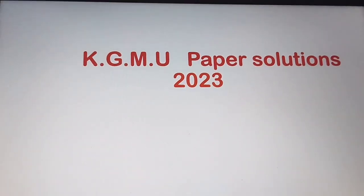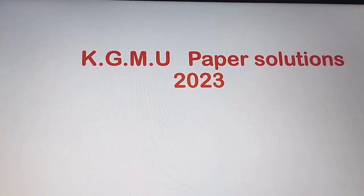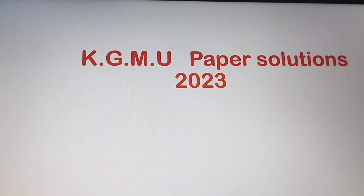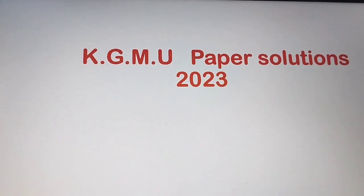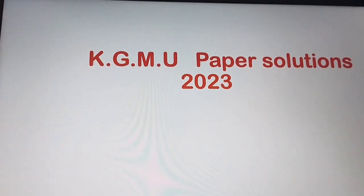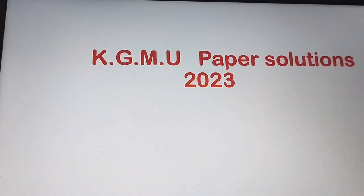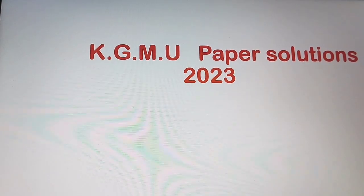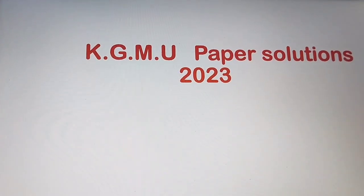Hello everyone. As you know, the KGMU exam was held on 26th November. I thought we should discuss some questions from the KGMU exam paper and their solutions, so you have an idea of what types of questions come in KGMU and state government hospital nursing officer exams. Let's discuss the KGMU paper solution 2023.